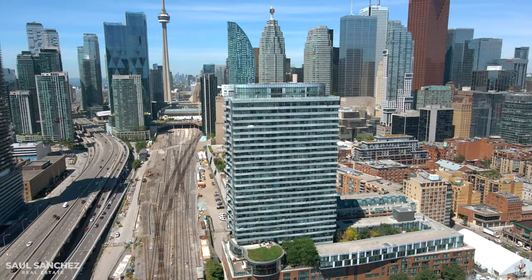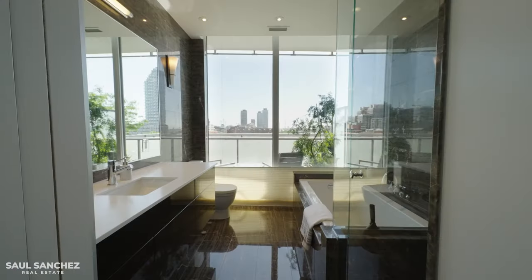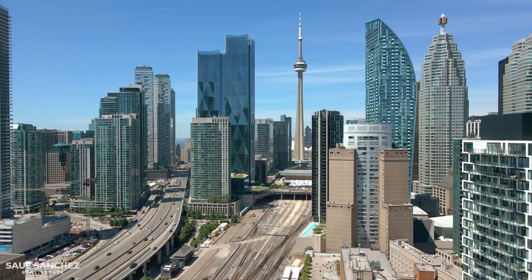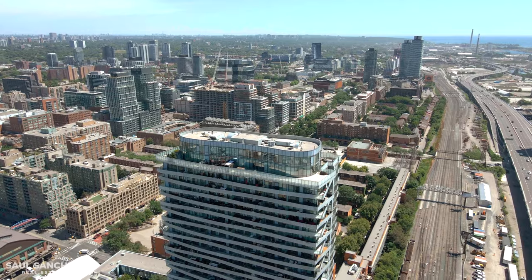Let's get started with this tour. First, I want to show you the main living area — the dining, living, and kitchen combined. Before we get into the details, the layout: this unit has 270-degree views of the city, facing west, north, and east. It takes up the entire end portion of this building, so there's no one directly beside you.